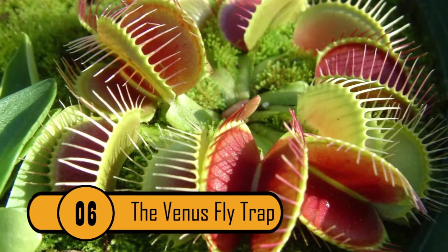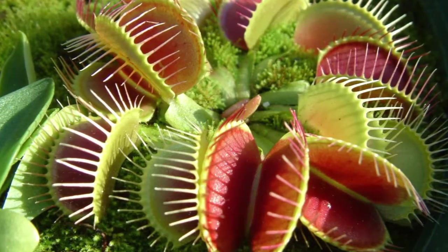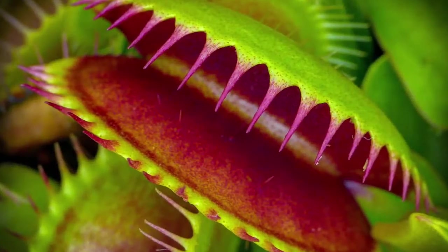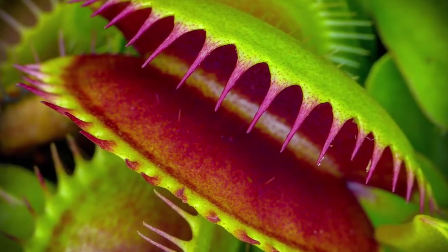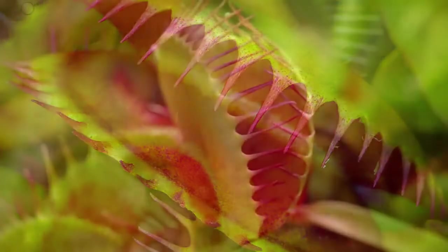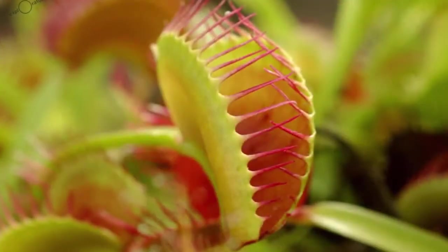6. The Venus Flytrap — the most famous of all the carnivorous plants, Dionaea muscipula — was named after the goddess of sex and love because botanists noticed the flower looked like a vagina. Oval in shape with a pink interior.